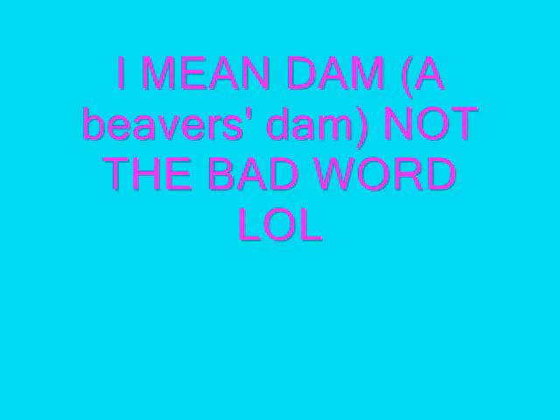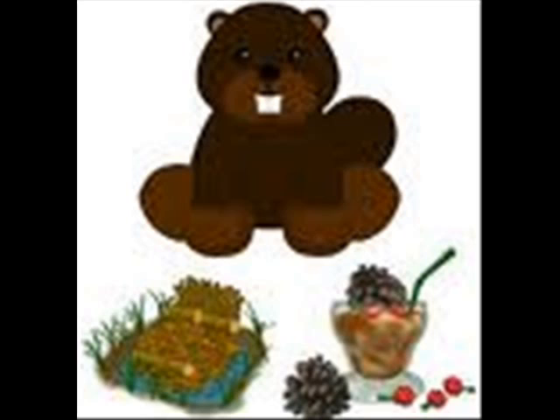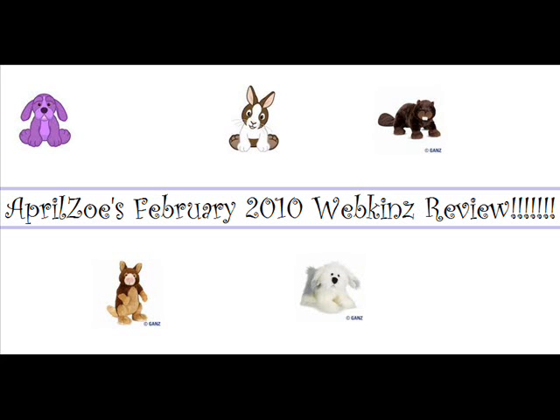That is the beaver — cute. The beaver lodge bed looks like a log dam — D-A-M. You know, beavers build dams. It looks like a dam, seriously. And it comes with a barkberry smoothie. Doesn't really look like it because it's pinecones. I like the raspberry part of it though. That's random, but oh well.